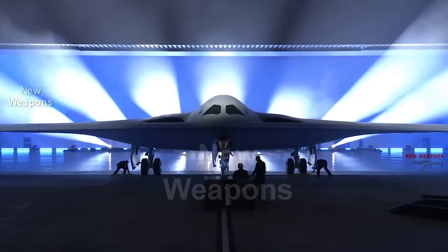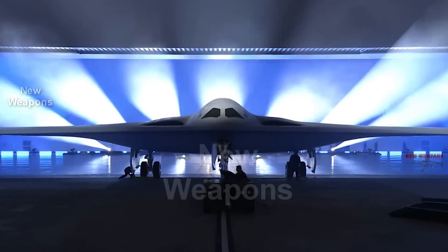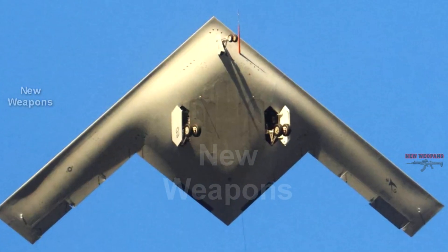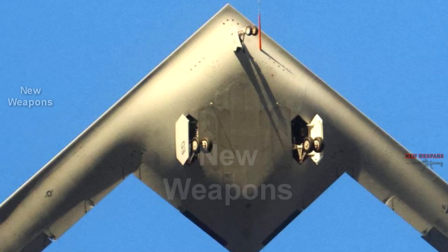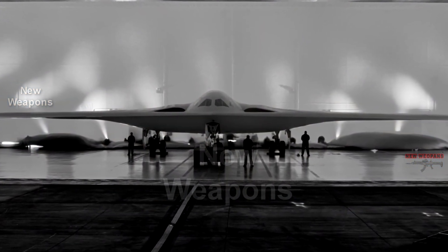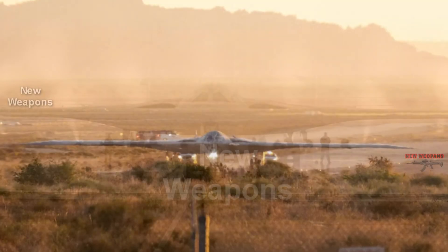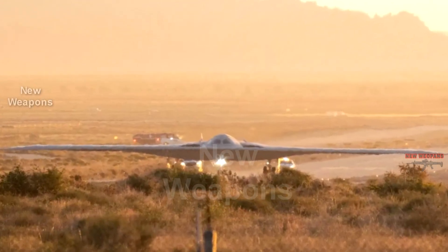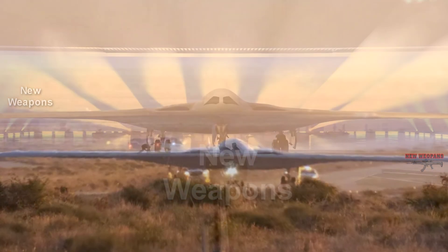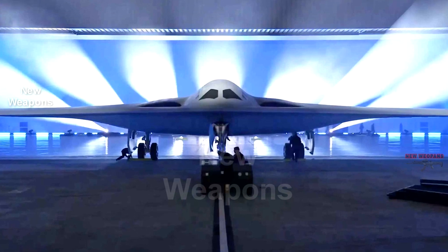In 2016, the advanced aircraft received the B-21 index and the name Raider, and was designated as a sixth-generation bomber. Six B-21 prototypes are being manufactured at Northrop Grumman's Palmdale facility. The T-1 lead flight prototype has been under construction since 2019, was completed in March 2022, unveiled at Palmdale on December 2, 2022, and has now taken to the air.